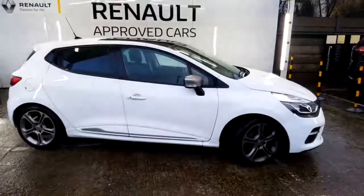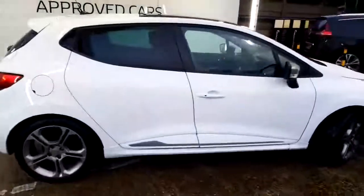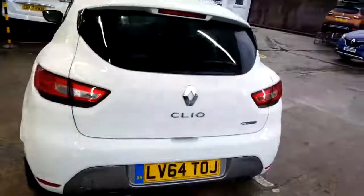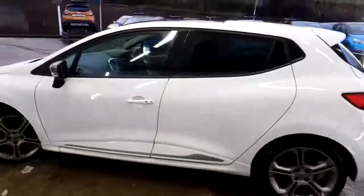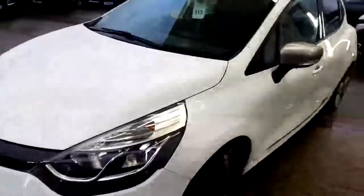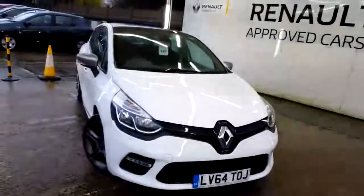On the offside of the vehicle, as you can see, it's got the grey colour-coded door mirrors, a nice chrome strip at the bottom, and silver alloy wheels. The registration number is LV64TOJ. It's in very nice condition — just a couple of little marks on the alloys but nothing drastic. It's got nice LED lights and says GT on the front below the grille.